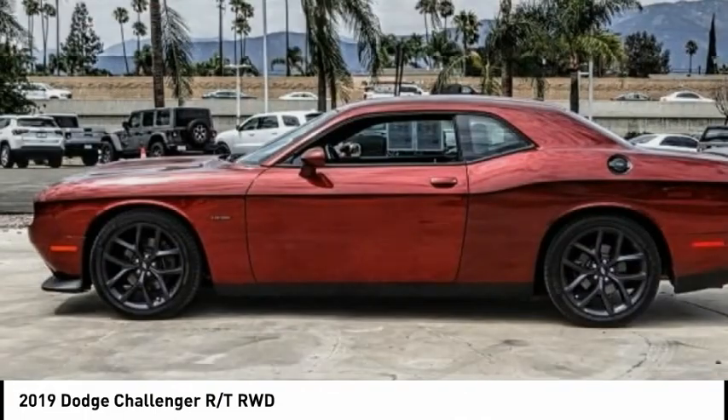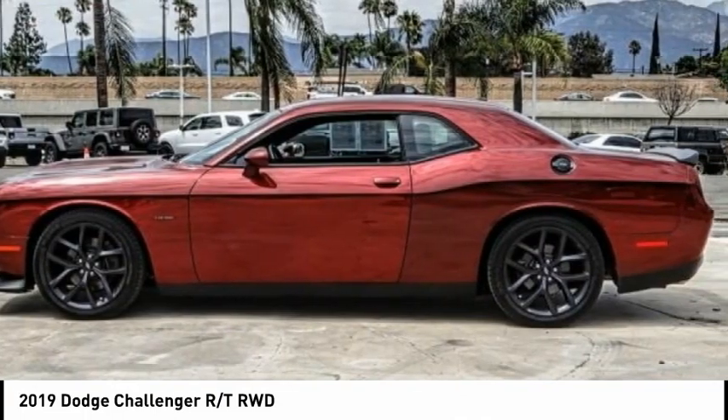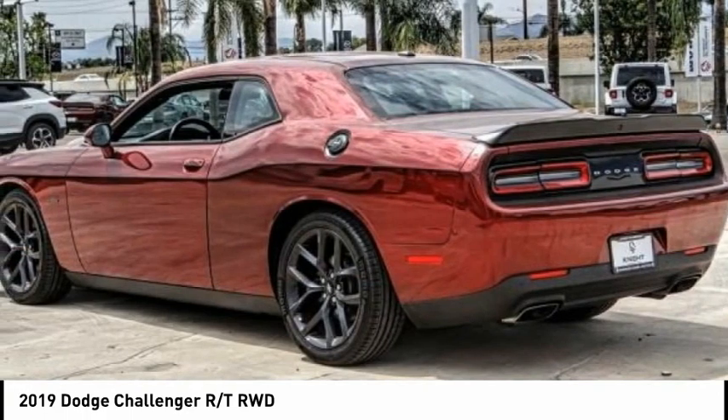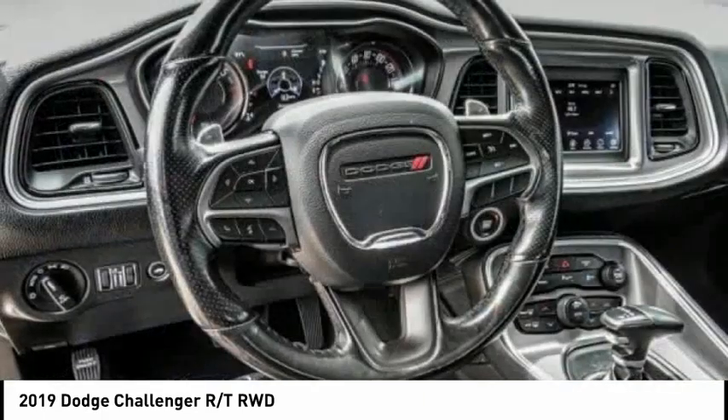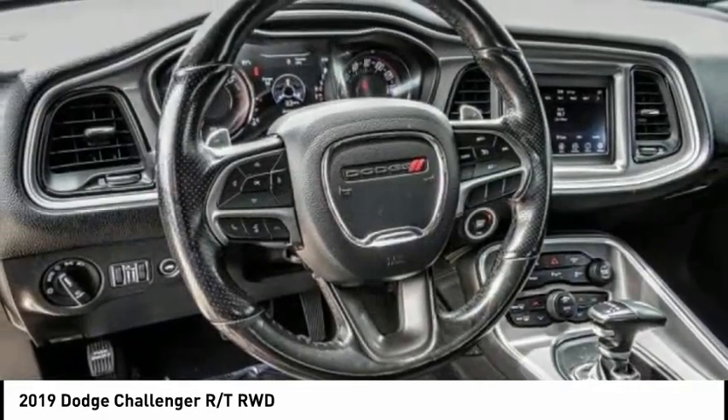Best Drive — the 2019 Challenger. Rated most appealing midsize sports car by J.D. Power & Associates, the Dodge Challenger delivers on style and performance. It's powerful, practical, and efficient.